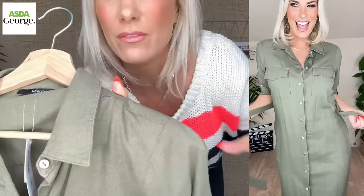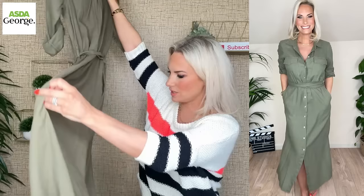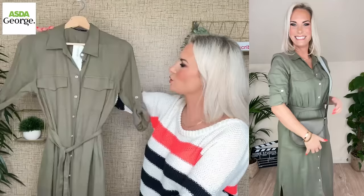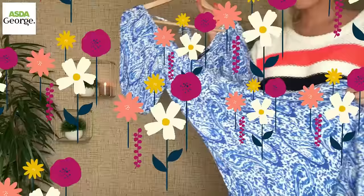This absolutely screamed at me as soon as I saw it — a beautiful khaki linen-look piece. It's probably not linen but it has that vibe: very organic, very textured, a gorgeous piece. It's £22 and it's a gorgeous midi slash maxi dress. It has a belt to give you shape around the waist and a lovely silhouette, and really deep pockets — I love a pocket in a dress. A real staple for your spring wardrobe without a doubt. I'm wearing it in a UK 10.